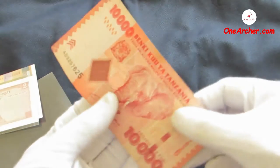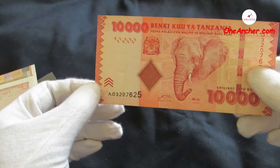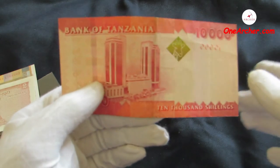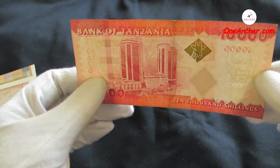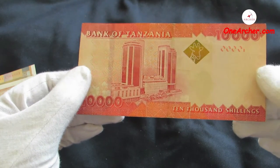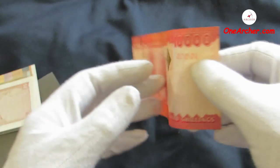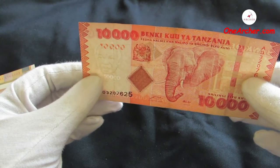The second one is again from the African nation of Tanzania. This is 10,000 Shillings of Tanzania issued by the Bank of Tanzania, issued after 2010. On the obverse is the portrait of an elephant's head, and on the reverse is the Bank of Tanzania building at Dar es Salaam.